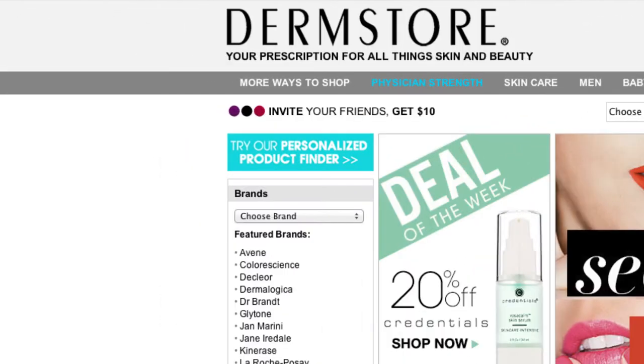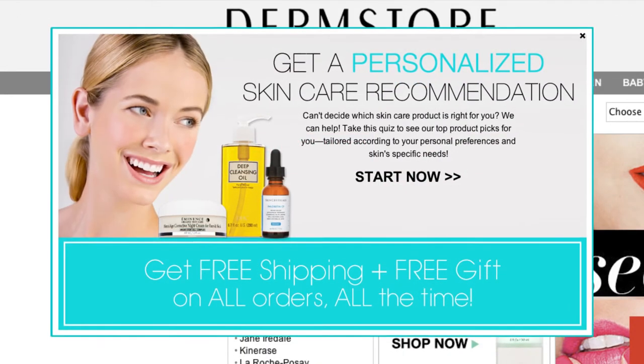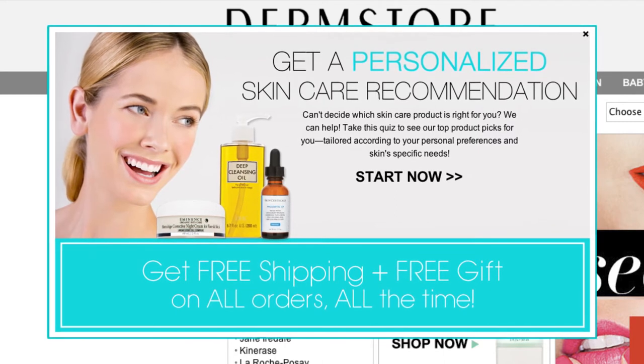Dermstore has created a personalized product finder to help you find what product you're looking for. Just click on the green box on the top left of our homepage, then click on Start Now to take our quiz. You'll be asked a series of questions about your skin's specific needs, and then based on your answers, we'll show you our top product picks just for you.